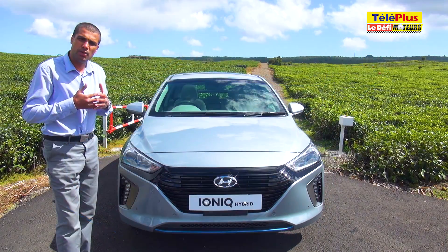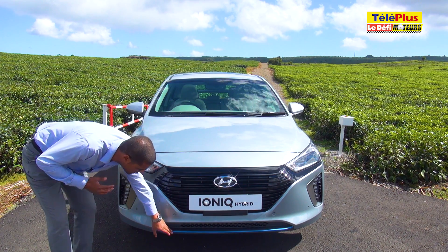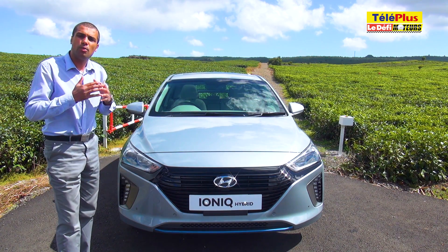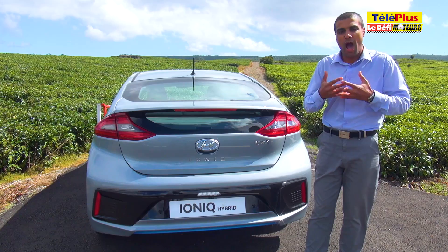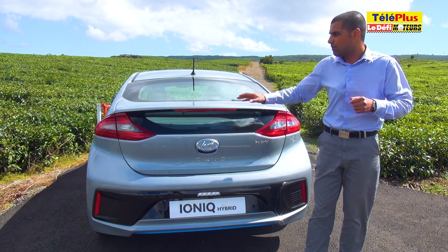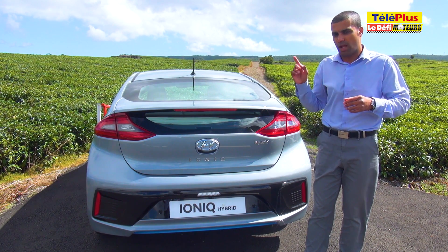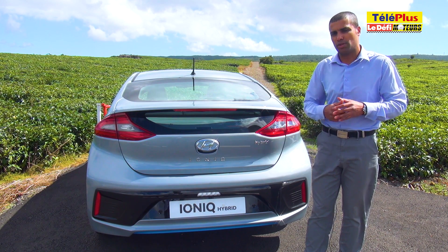La face avant de la Hyundai Ioniq affiche une touche de modernité, notamment dans les phares avec ses lignes bleues, et également cette coupure bleue en bas du bouclier, mais dans l'ensemble elle est très consensuelle. À l'arrière, au contraire, le design est plus osé, plus dynamique, avec par exemple ce béquet qui coupe la lunette en deux, mais également des feux plus travaillés et la ligne bleue de l'avant qui revient à l'arrière en bas du bouclier.